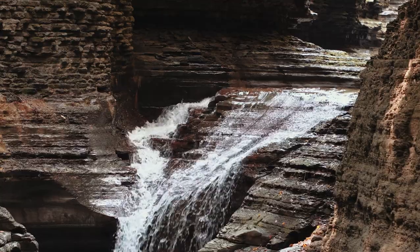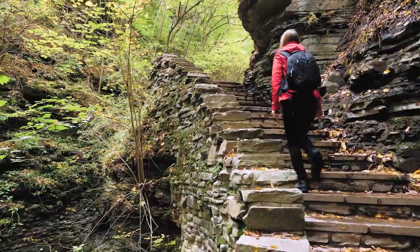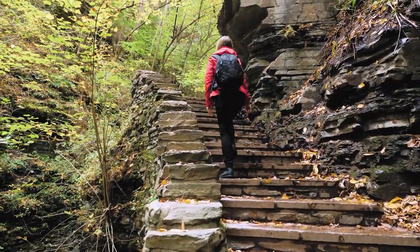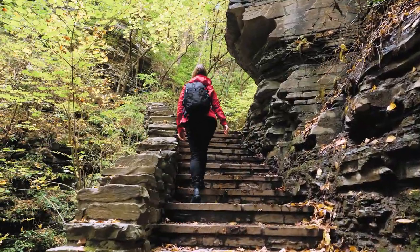The waterfall itself is about 45 minutes from the parking lot depending on how fast you walk. The Gorge Trail is the main trail that will take you past many of the waterfalls leading up to Rainbow Falls, and it is a moderate trail as it has a lot of steps, inclines, and can be quite slippery due to the proximity of the waterfalls and the trail.